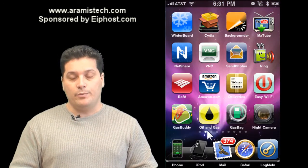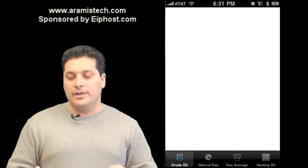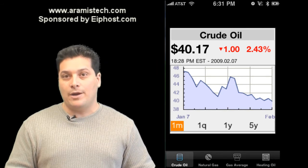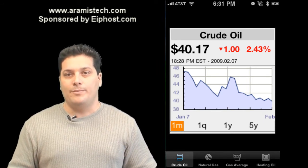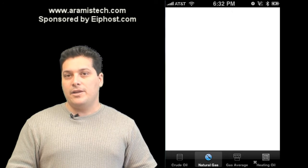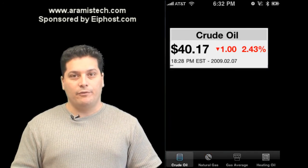One last program I want to mention regarding gas is called Oil and Gas, and that one is also free. What I like about Oil and Gas is that it shows you the current price per barrel. I've seen people on forums trying to look up the price of a barrel of oil — since prices are going up and down, if you want to keep an eye on that, the program is called Oil and Gas and it's completely free.